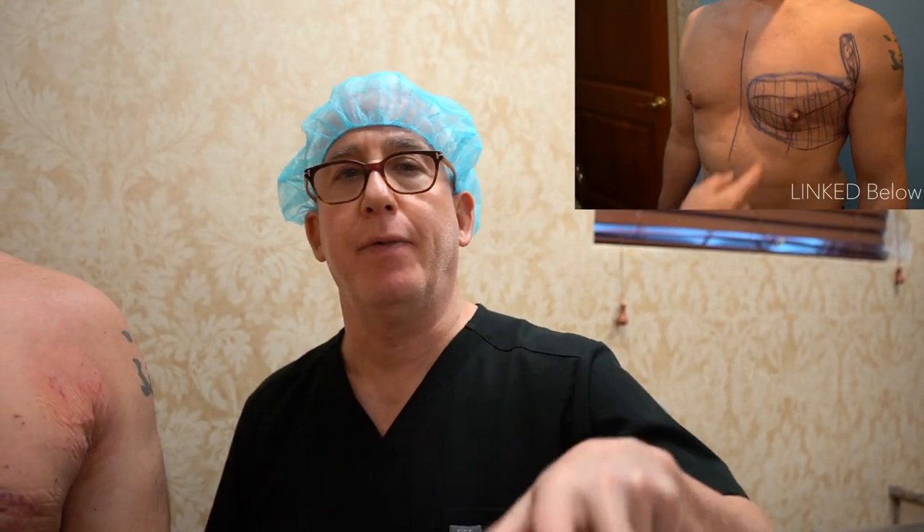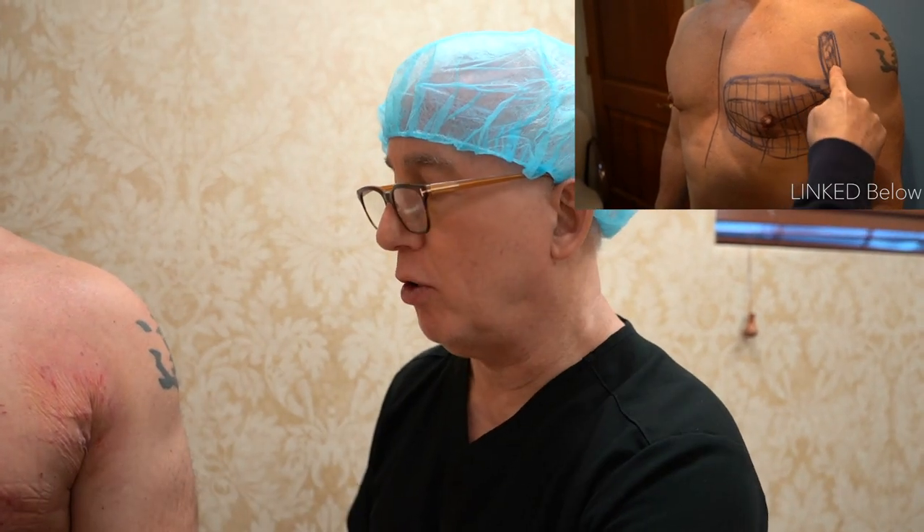Dr. Lee Woods, Long Island Gynecomastia Center. So on this young man — you'll see his video soon — he's exactly two days out from revisional surgery.